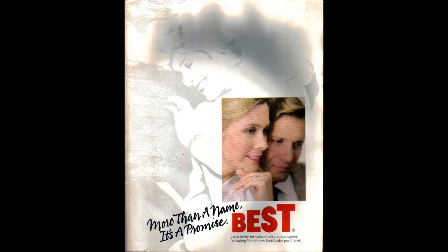Best was traded on the NASDAQ exchange as BEST. It was delisted on November 29, 1996, and Best did not appeal the NASDAQ decision.